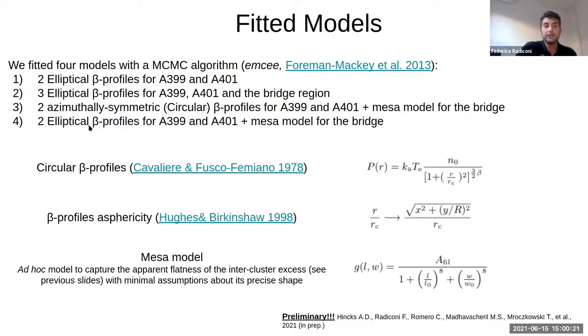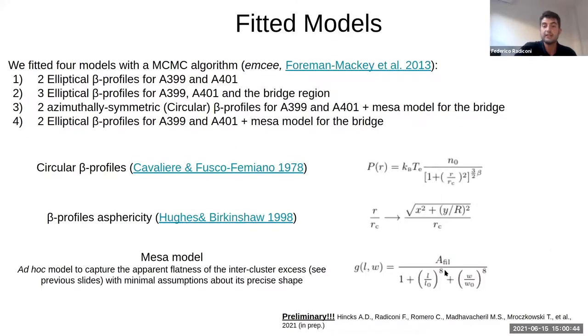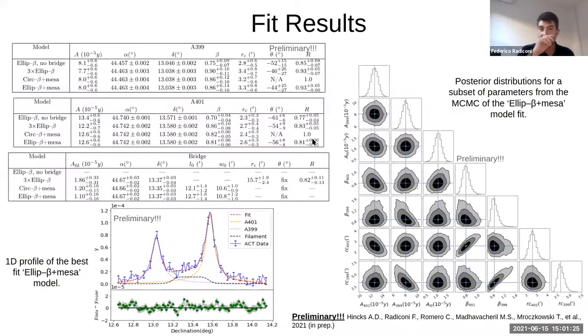For two of the four models, we also fit to reproduce the signal between the two clusters using what we call the MESA model, because we want to reproduce the flatness observable in this region between the two galaxy clusters. There is no physical a priori meaning for this formula; it is simply an equation able to reproduce the flatness of the signal, sharp edges, without using many free parameters that would slow convergence. In summary, the four models are: two elliptical beta models fitting only the two clusters; three elliptical beta models for the two clusters and the signal between them; two circular beta profiles plus the MESA; and two elliptical beta profiles plus the MESA.